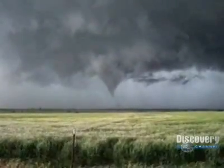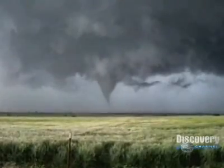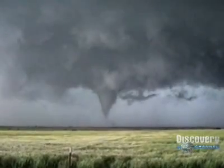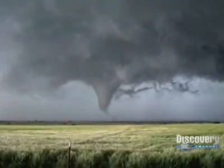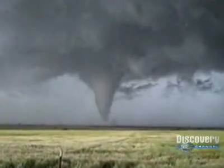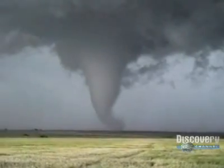A tornado is the most violent storm on Earth. This film shows the majestic power of a tornado's rotating funnel, formed within a giant storm cloud called a supercell. Warm, wet air collides with cool, dry air and spins faster and faster. It finally twists down to the ground. A killer is born.